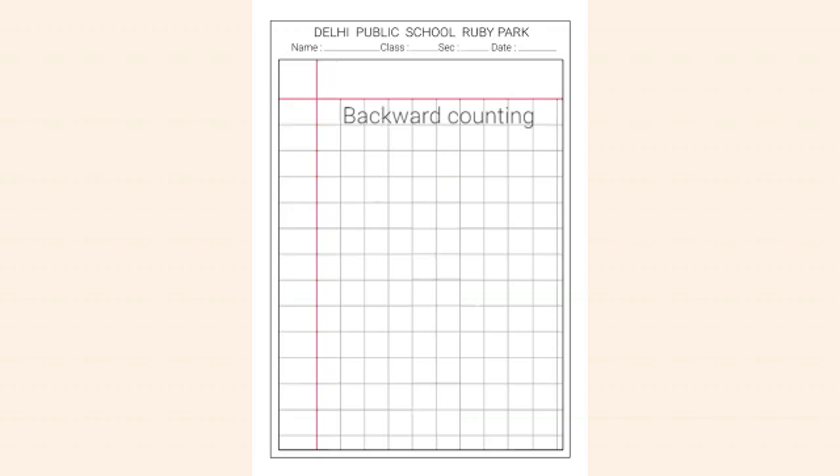After that you have to leave a line, then you will write 'to' in two squares. Now let us try and write the first number. Because we are counting backward, it will be 10.